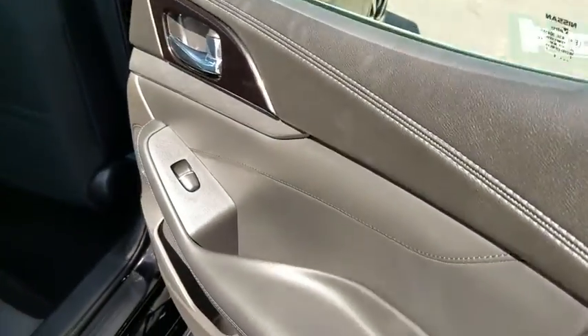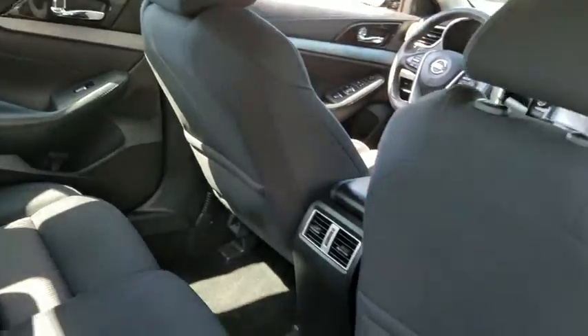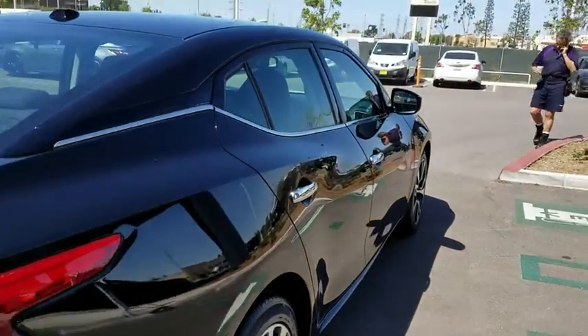Leather-wrapped steering wheel, power steering, adjustable steering wheel, cruise control, auto-dimming rearview mirror, keyless start, aluminum wheels, four-wheel disc brakes, AM-FM stereo radio.